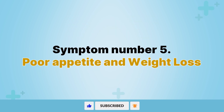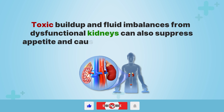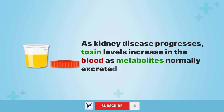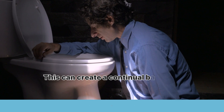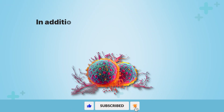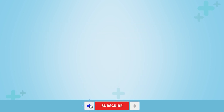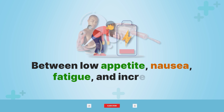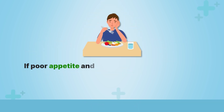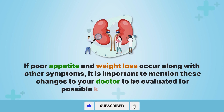Symptom number five: poor appetite and weight loss. Toxic buildup and fluid imbalances from dysfunctional kidneys can suppress appetite and cause unintentional weight loss. As kidney disease progresses, toxin levels increase in the blood, creating a continual bad taste in the mouth along with feelings of nausea or a metallic smell that suppresses the appetite. The imbalance of chemicals and hormones can also influence hunger-regulating hormones. Between low appetite, nausea, fatigue, and increased muscle breakdown, unexplained weight loss often accompanies more advanced chronic kidney disease.